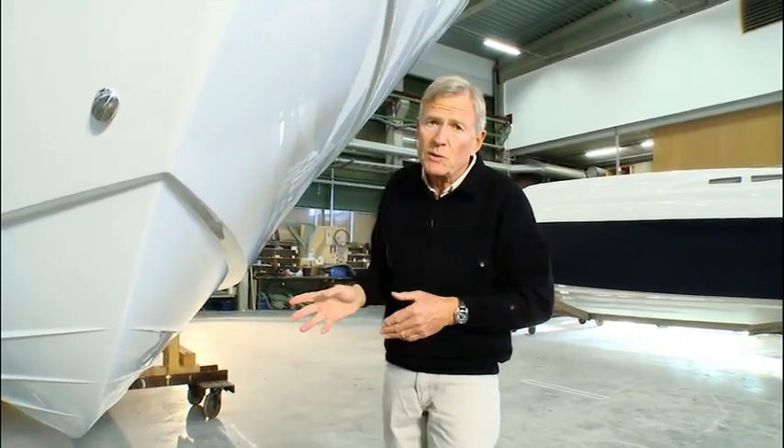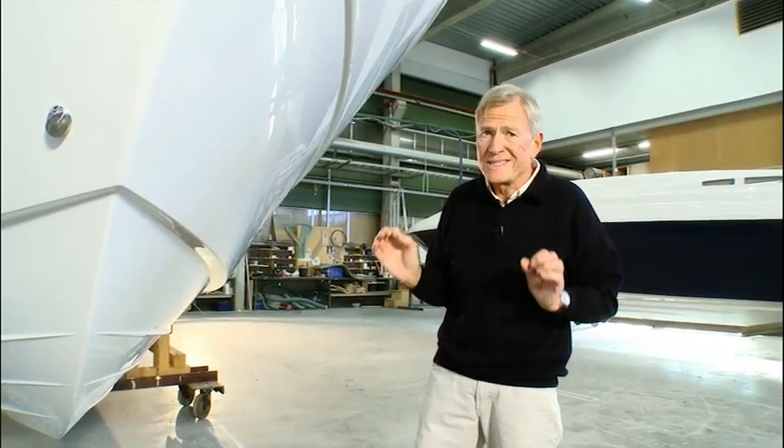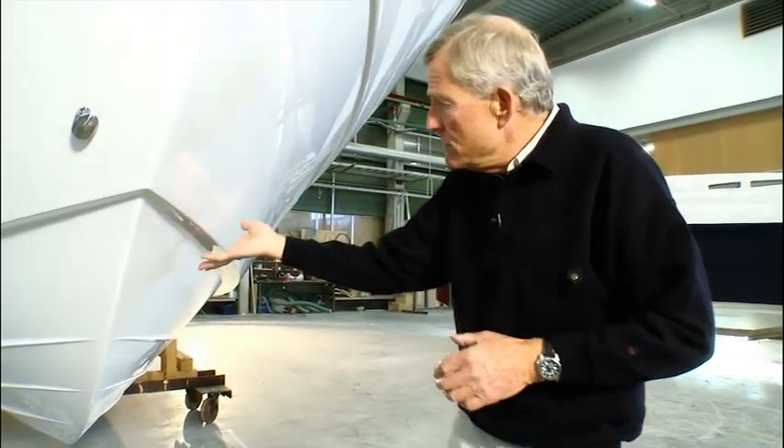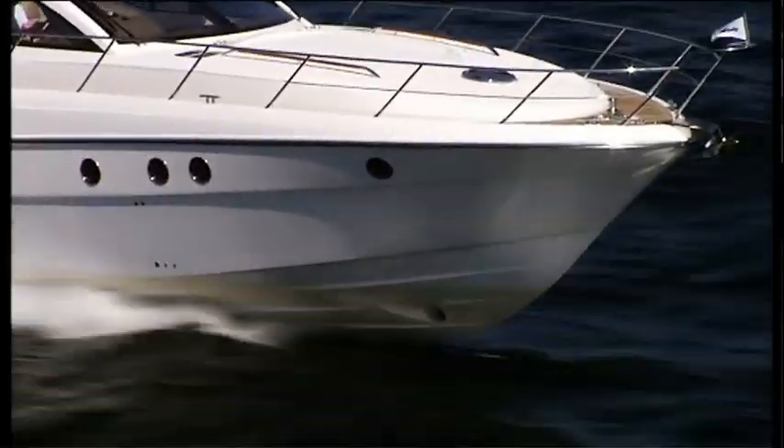The difference between Windy and other products is quite simple really. Stand at the front of the boat and you can see the deep V hull, lots of flare, and the hull sides are angled in. This puts you in control in rough weather.